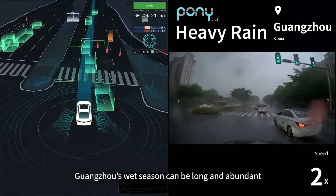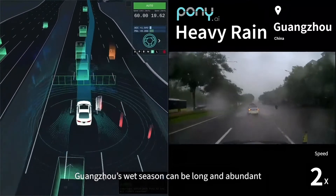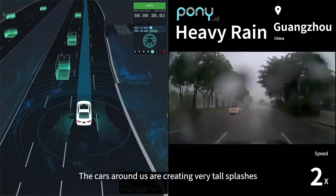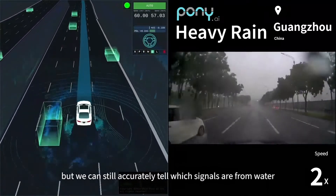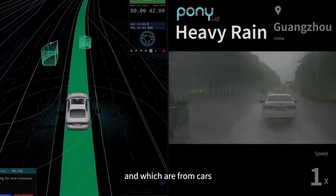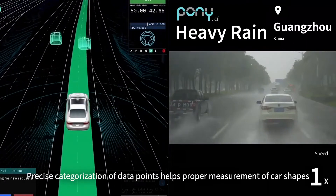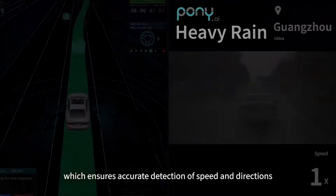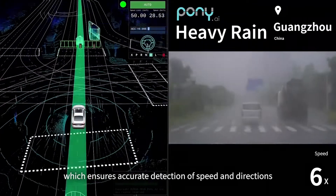Now let's turn to heavy rains, which are very common in Guangzhou. Guangzhou's wet season can be long and abundant, providing us with plenty of practice driving in the rain. The cars around us are creating very tall splashes, but we can still accurately tell which signals are from water and which are from cars. Precise categorization of data points helps proper measurement of car shapes, which ensures accurate detection of speed and directions.